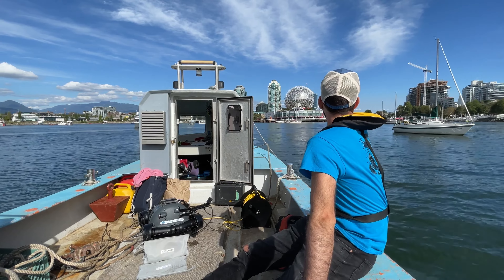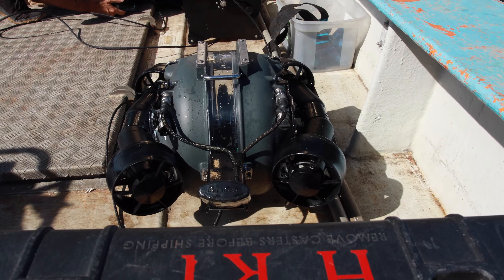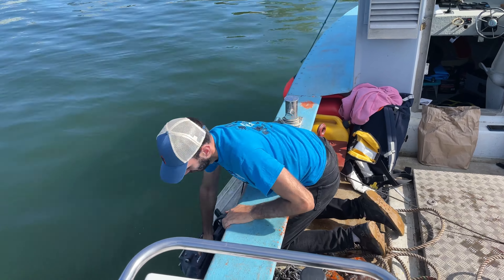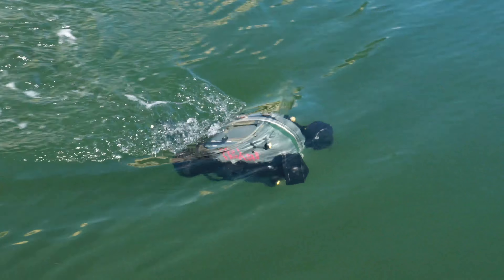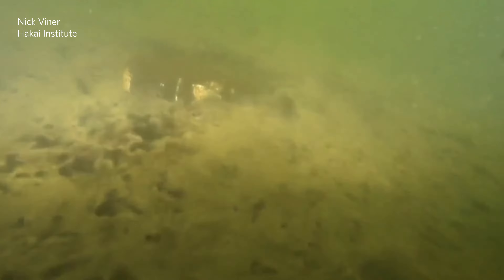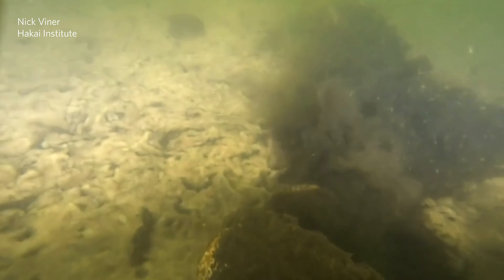Right now there's a boat out there with a remotely operated vehicle — an ROV — that's going to be deployed here in front of Science World and also out near the mouth of False Creek. That will enable us to get video footage of what's living right on the bottom of the seafloor.